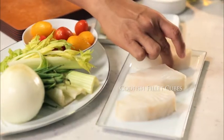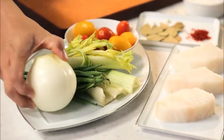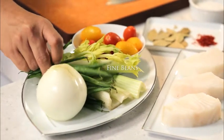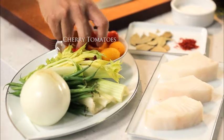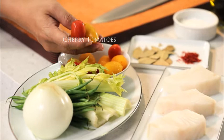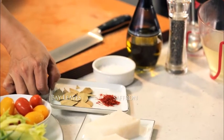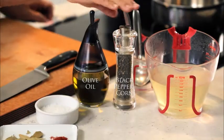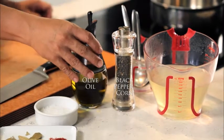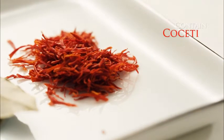First, we need to have a nice fillet of codfish, and onions, and fine beans, celery, red cherry tomatoes, and golden yellow cherry tomatoes. And also we have the herbs, a bay leaf, and the saffron. We have the sea salt, the black peppercorn, and extra virgin olive oil, and the vegetable broth.